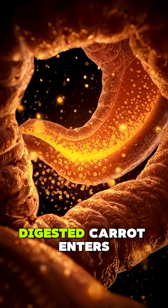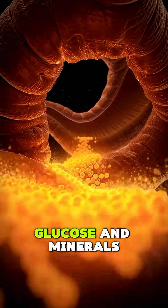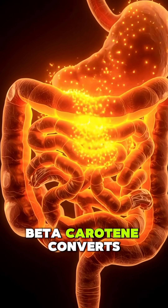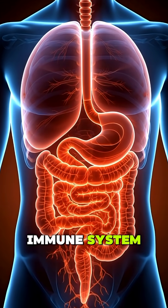The partially digested carrot enters the small intestine, where enzymes break it into vitamins, glucose, and minerals. Here, the most important transformation occurs: beta-carotene converts into vitamin A, boosting your vision, skin repair, and immune system.